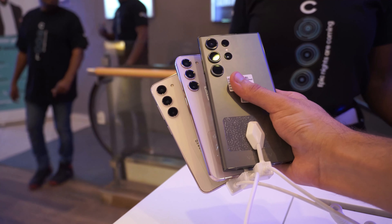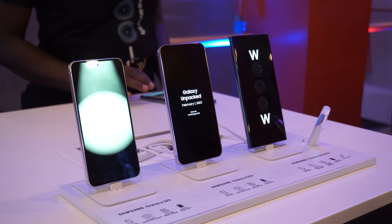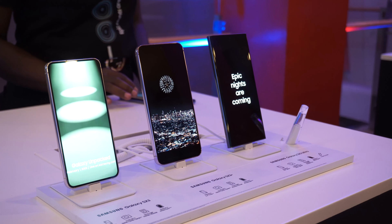About the actual phones, instead of saying they are very similar to the S22 series, let's look at the differences, which, bear in mind, are very minimal. It's actually the first time in the history of Samsung that their flagship phone, the S23 Ultra, is mostly the same as the flagship phone of last year, the S22 Ultra.